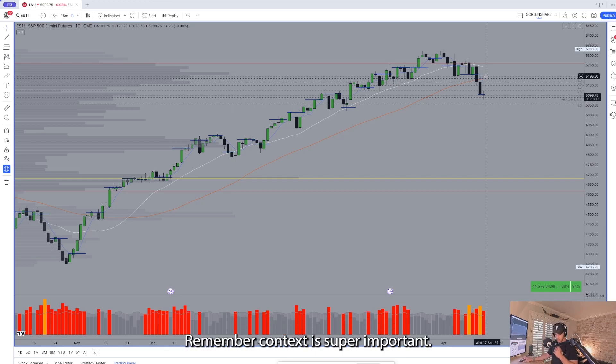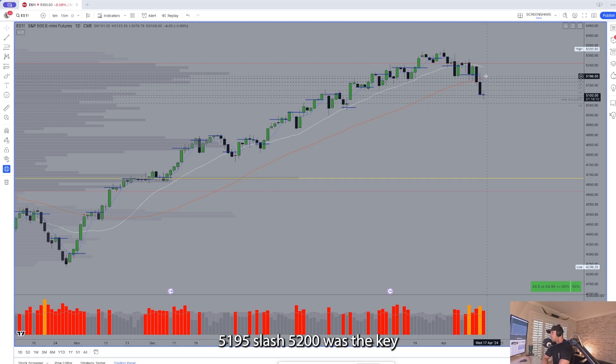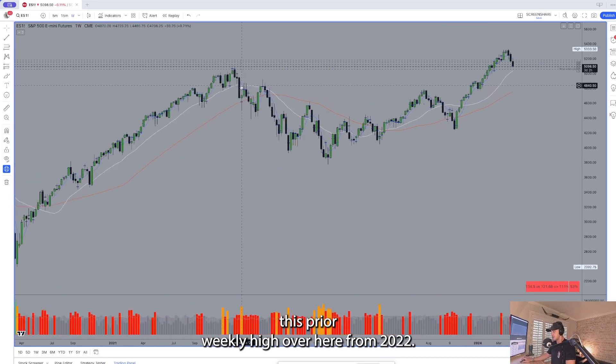Context is super important, and we're always looking at what is the context of the higher time frame setup. 5195/5200 was the key central pivot to be monitoring for this week. If sellers can maintain price below that point, it shows that the leg lower is not complete — and we saw part of that yesterday. Coming into today, the main watch was how price trades versus this prior weekly high from 2022.